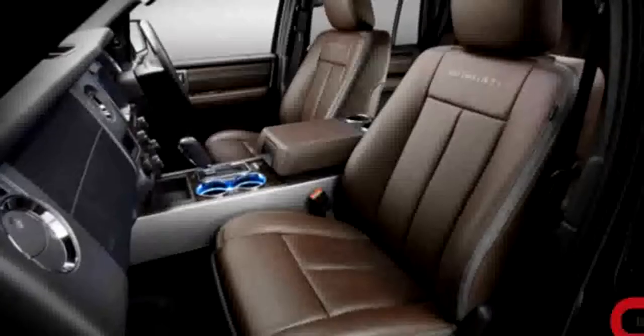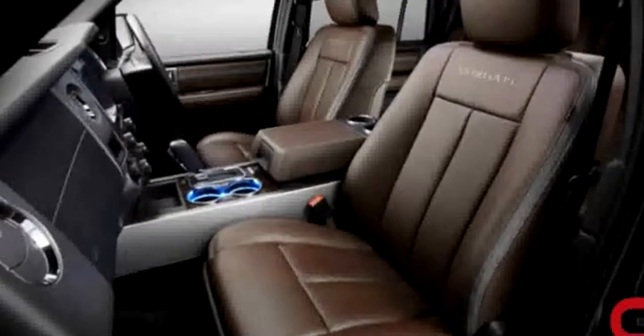And like its predecessors, it will seat seven people, as well as boast the capability to tow your caravan or boat.